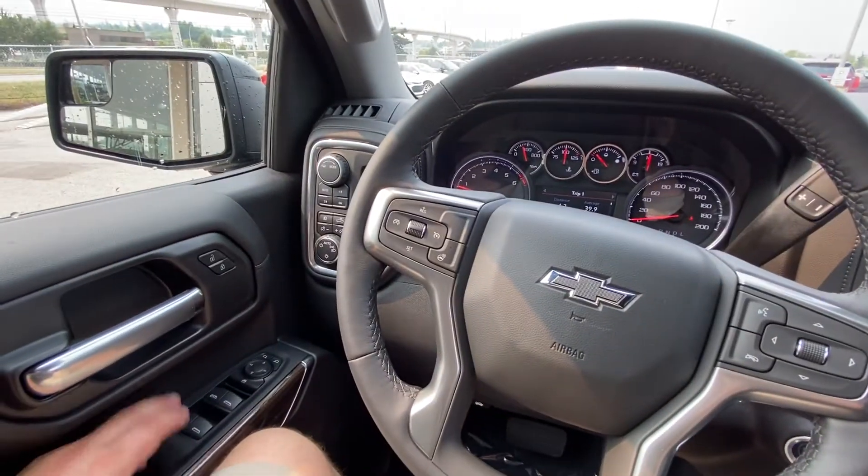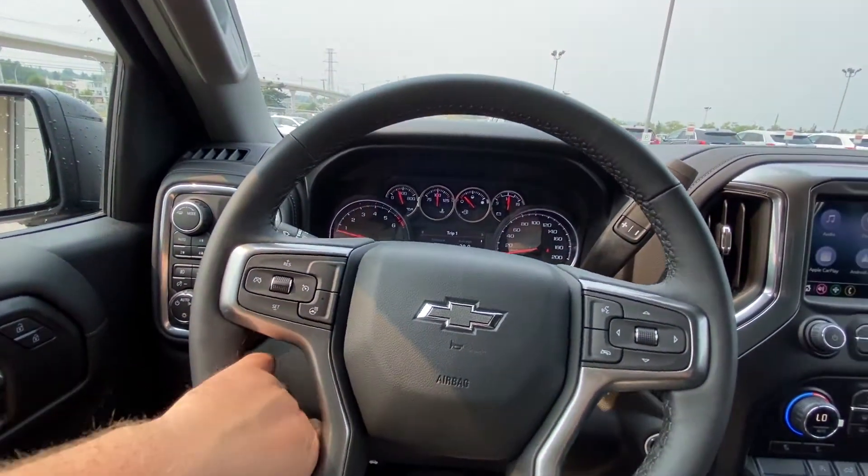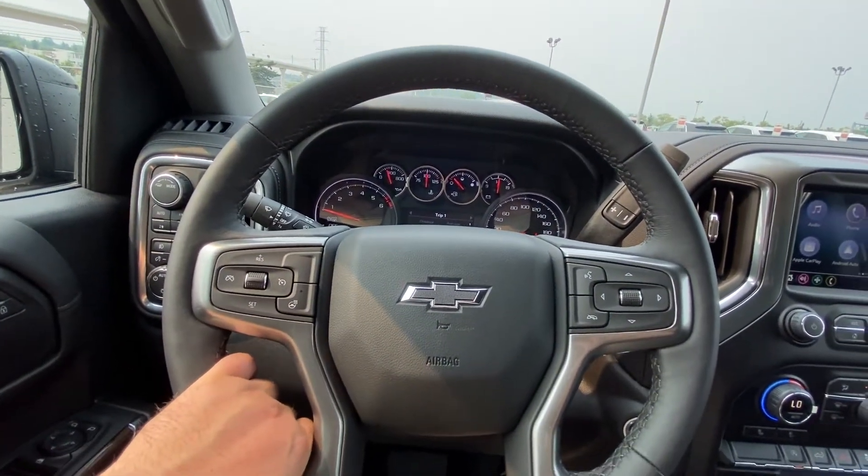Taking a quick look at the interior, we have power windows, locks and mirrors, a drivability dial, push-button 4x4, and automatic headlights. We also have a leather-wrapped heated steering wheel with cruise control and audio controls.